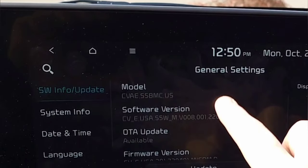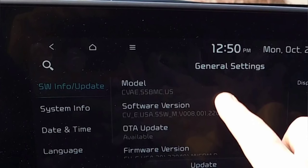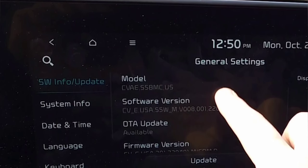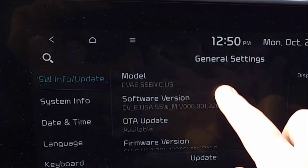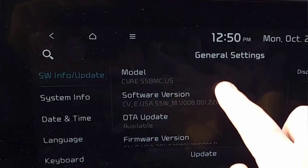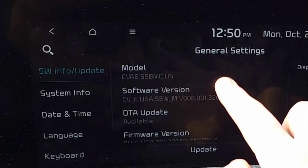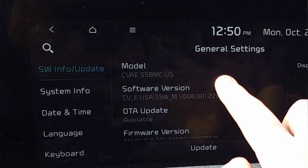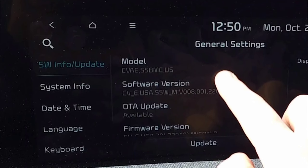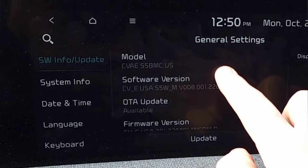Now I know some of you are thinking the Kia EV6 has over-the-air updates — you don't need to do anything manually — and you're 100% correct. However, over-the-air updates are not instantaneous. They have to be pushed out to everyone's vehicles, which from what we've seen can take weeks or months. And these updates are huge; the last one was around 31 gigabytes. Since over-the-air updates use the built-in LTE to download, it's typically going to be much faster to download it using your home Wi-Fi and transfer it to your vehicle. So if you want the update as soon as it's available, the best way is likely to manually update the software yourself.